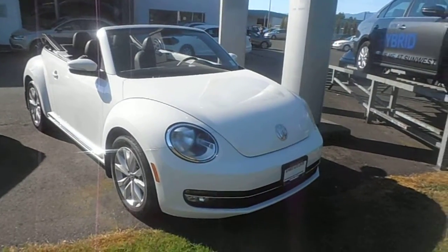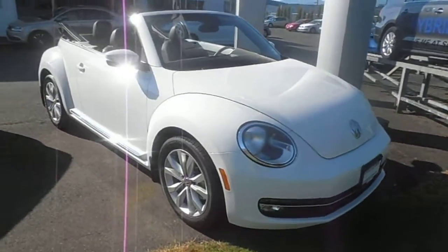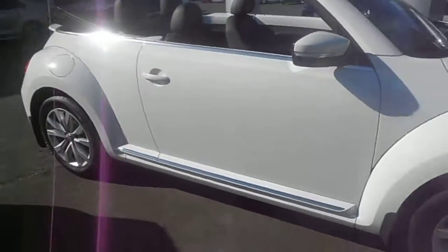Morning, it's Paul here from SunWest Auto Center. I'm just going to take a quick walk around this 2013 Beetle convertible. It's the Highline model, white in color.